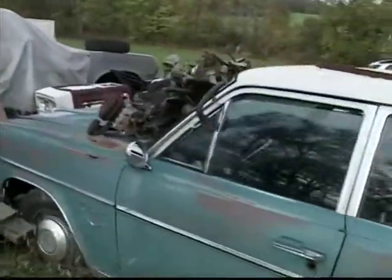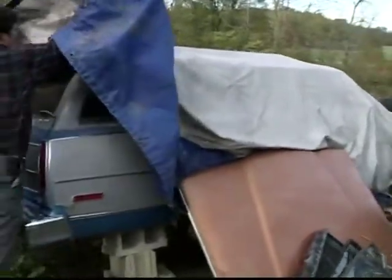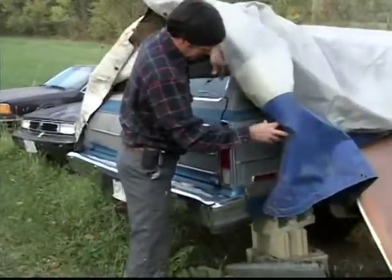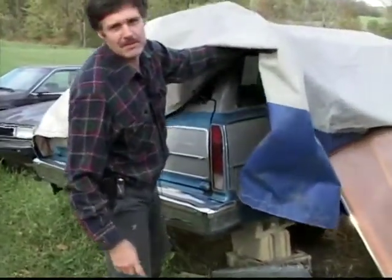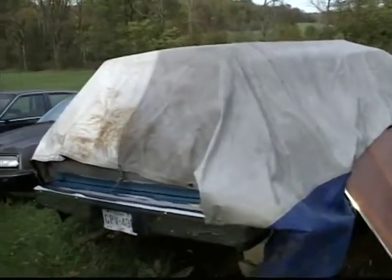We took this old Matador station wagon, painted it silver and blue — it was already blue — put in a real nice interior and sent it to my sister in Dallas, Texas. That ended up becoming a very popular cowboy station wagon. Everybody said, 'That's cowboy — Dallas Cowboy colors.' So it worked out.